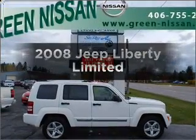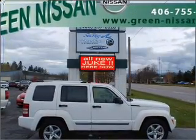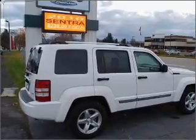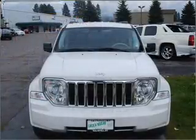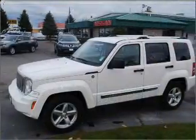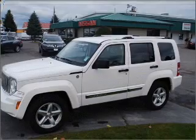Presenting the 2008 Jeep Liberty. If you're looking for an automobile with great attributes, look no further. With a reliable six-cylinder engine connected to a smooth-shifting automatic transmission, premium wheels lend a distinctive appearance. Anti-lock brakes help you bring your vehicle to a safe stop.